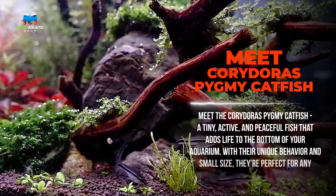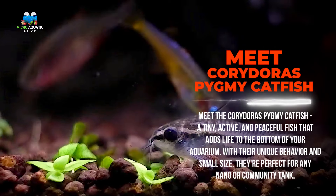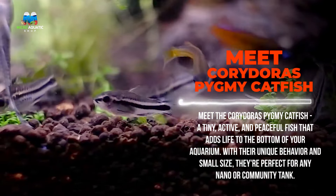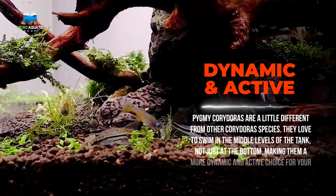Meet the Corydoras pygmy catfish, a tiny, active, and peaceful fish that adds life to the bottom of your aquarium. With their unique behavior and small size, they're perfect for any nano or community tank.